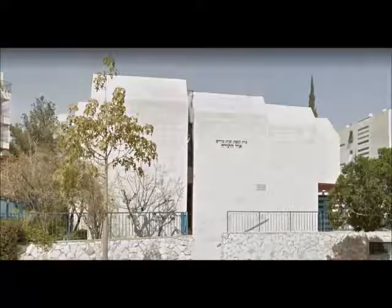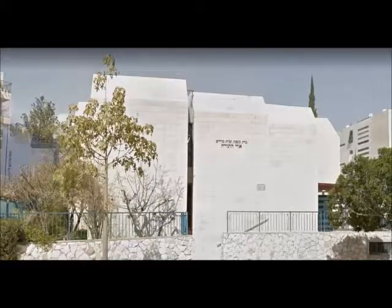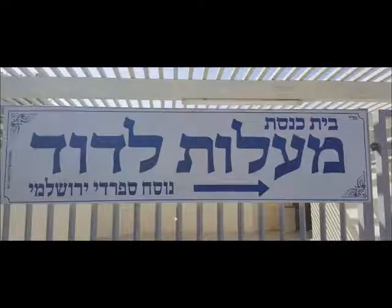We're now looking at Beit Knesset and Beit Medrash of HaTorah. It's both a synagogue and a study hall, and in English it would be called the Light of the Torah. We can finally show the interiors of a congregation.